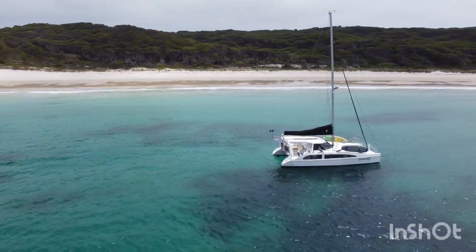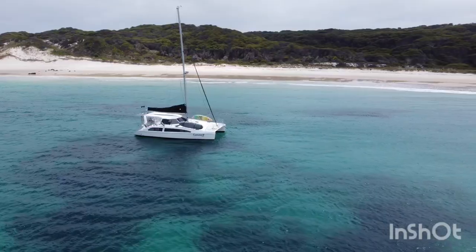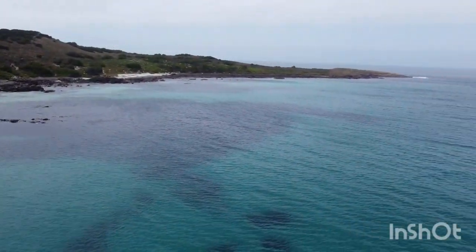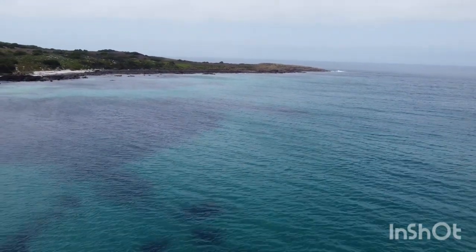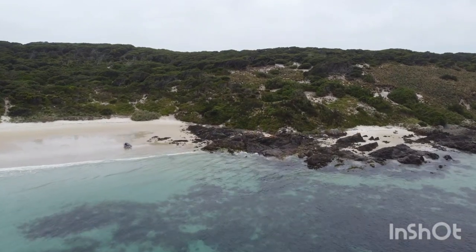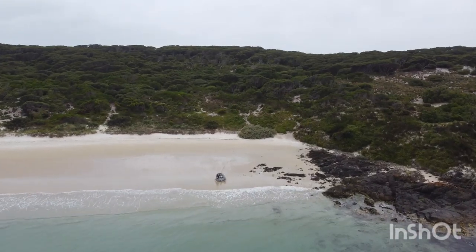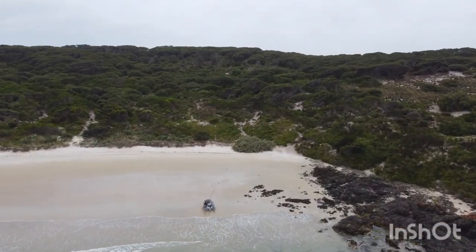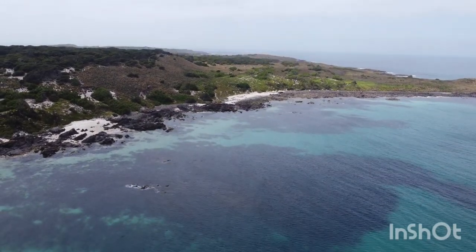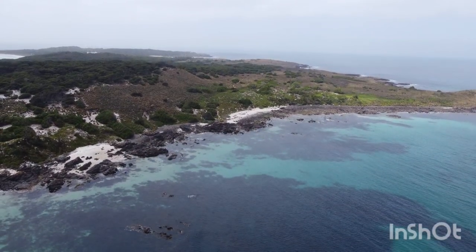I noticed that this island is a mutton bird island — apparently there are signs there — and I think the blue penguins also use it because of the amount of tracks I've seen going up. Walking around the rocks we did find a blue penguin body, not that old either, half eaten on the head. It makes you wonder whether the blue penguins are in decline.